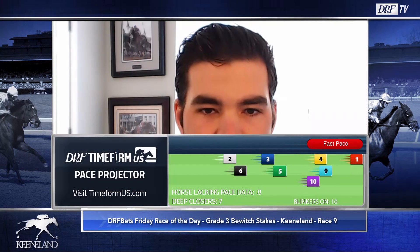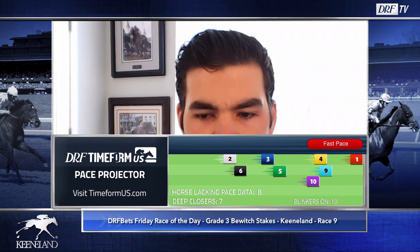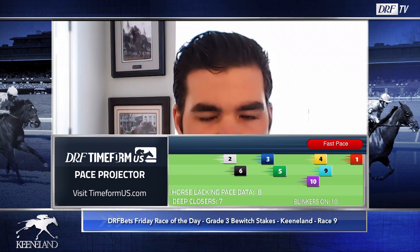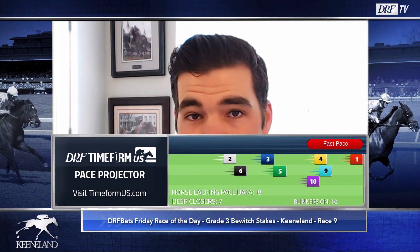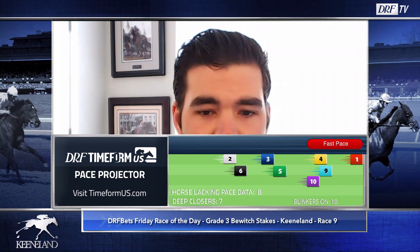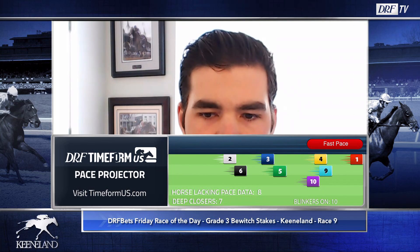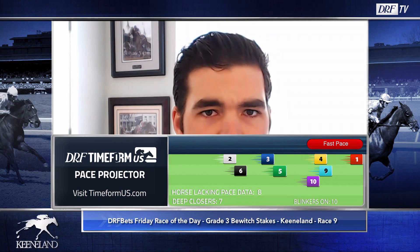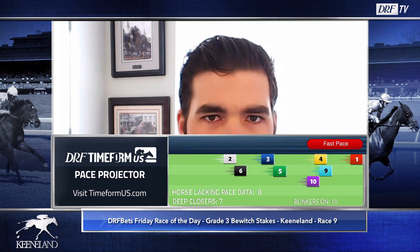Let's kick things off with the number one, Beach Flower, going out for Mack Robertson with Johnny Velasquez in the mount. The Timeform US pace projector has this six-year-old mare out there cutting the fractions, which is logical given that two starts back — last October — she finished first in the Grade 3 Dowager at a mile and a half here at Keeneland. She was disqualified and placed third, but she does show some upward mobility. That most recent run at Oaklawn Park in late January was on the main track, and something just didn't go right that day — draw a line through that effort.